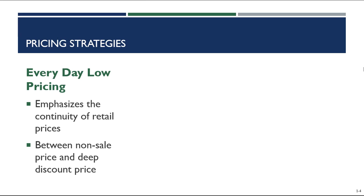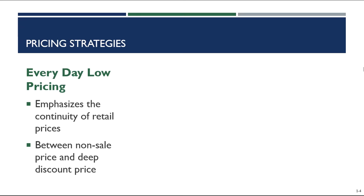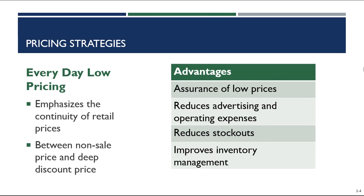To reinforce the everyday low pricing strategy, some retailers offer a low price guarantee, meaning they will price match if the item can be found at a deep discount somewhere else. Generally, what they're trying to do is assure customers of low prices so customers don't have to read ads, clip coupons, or track which stores have the lowest price. A big advantage of everyday low pricing is that it reduces advertising and operating expenses — retailers don't have to incur the labor cost of changing price tags and hanging signs every week, and they don't have to advertise sale prices. It also reduces stockouts and improves inventory management, because demand remains steady for EDLP products, allowing better forecasting and making it less likely you'll run out of product.